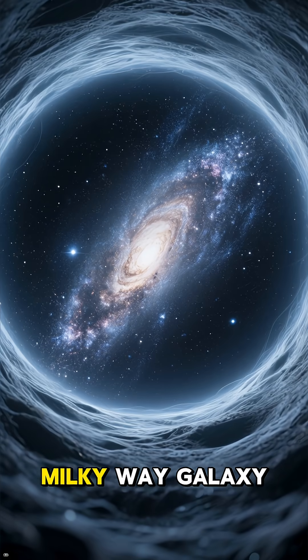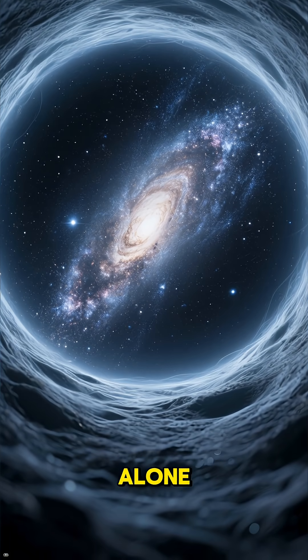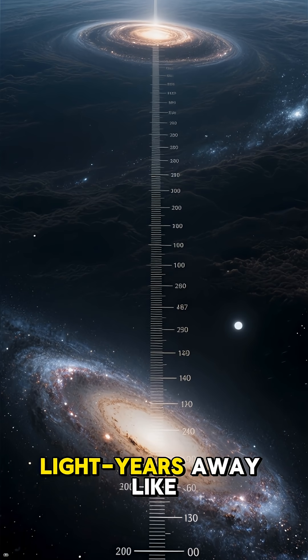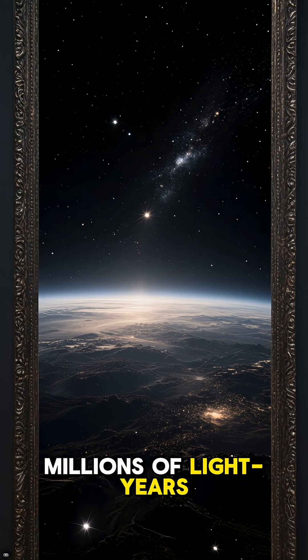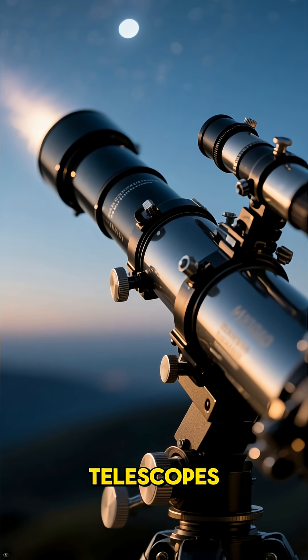If you could somehow transport our Milky Way galaxy into the middle of one of these voids, you'd be truly alone. The night sky would be almost completely black. The nearest neighboring galaxy wouldn't be a mere 2.5 million light-years away like Andromeda is now — it would likely be hundreds of millions of light-years distant, a faint smudge of light barely visible even with our most powerful telescopes.